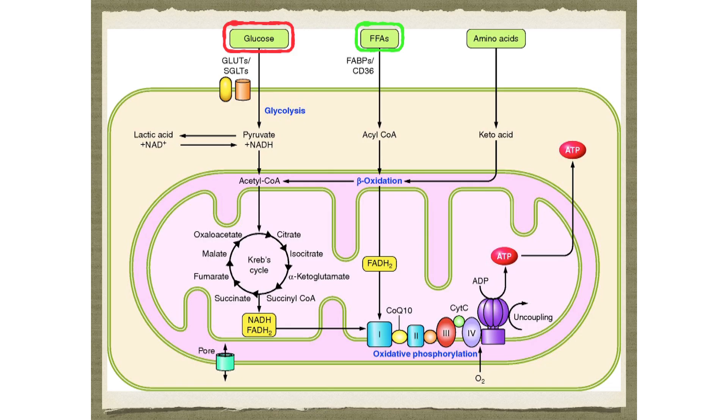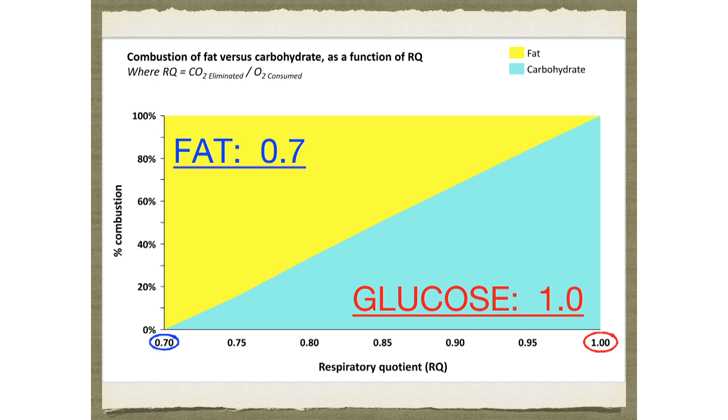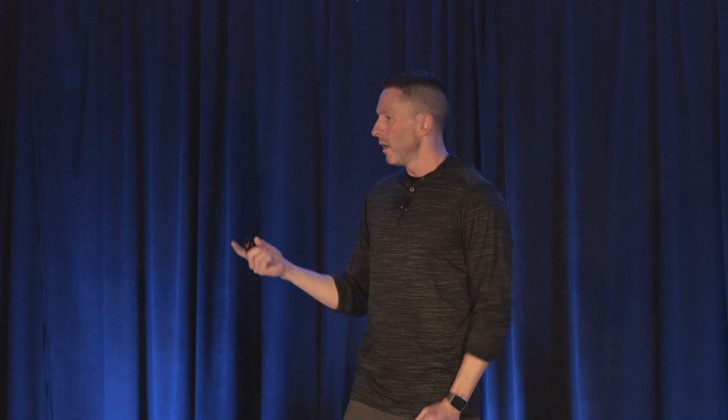You can actually tell what the fuel mixture is in every mitochondria of your body by measuring a respiratory quotient. You breathe out a lot more carbon dioxide if you're burning glucose. If you're burning fat, you breathe out less carbon dioxide. If you have the highest respiratory quotient of 1.0, you're burning pure glucose in all your cells. If you have the lowest respiratory quotient of 0.7, you're burning pure fat. Because it's reciprocal, you can look at that line and tell exactly what your fuel mixture is.